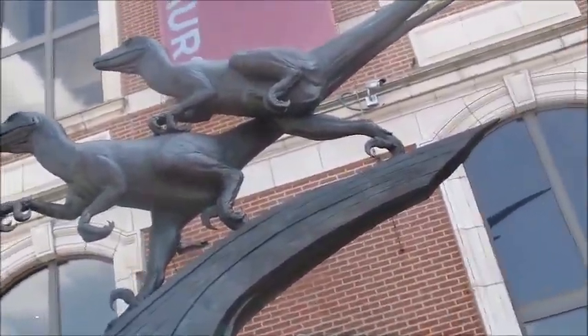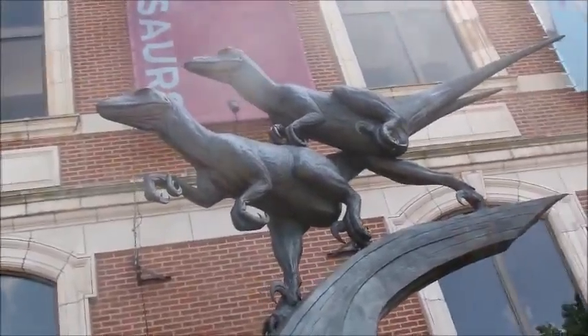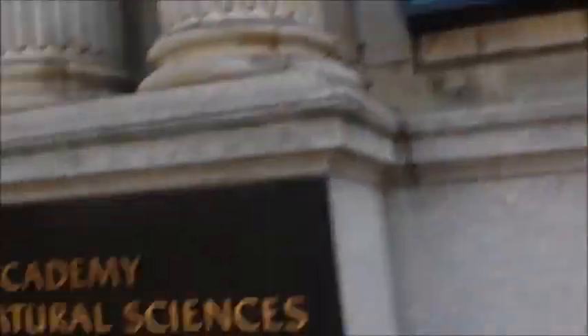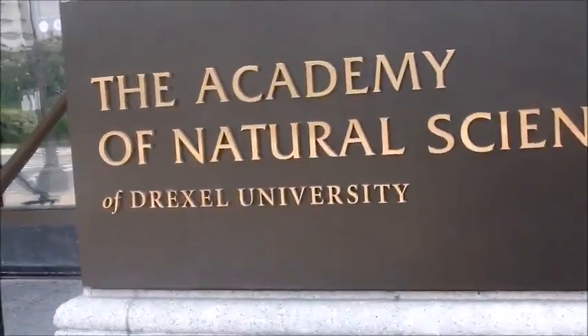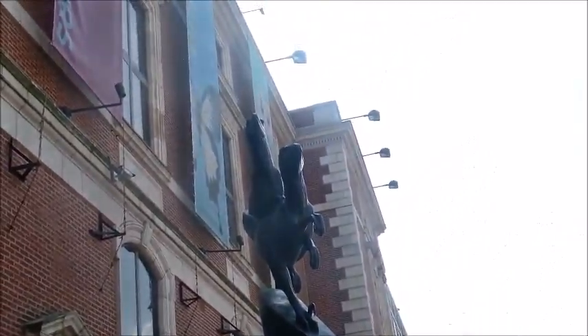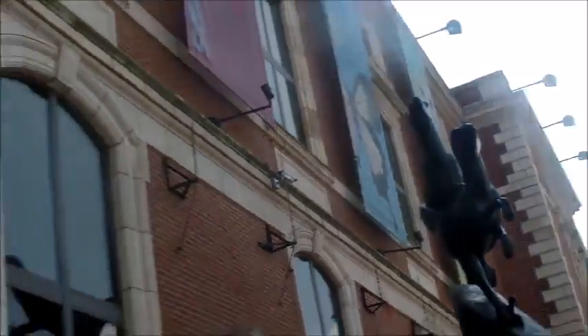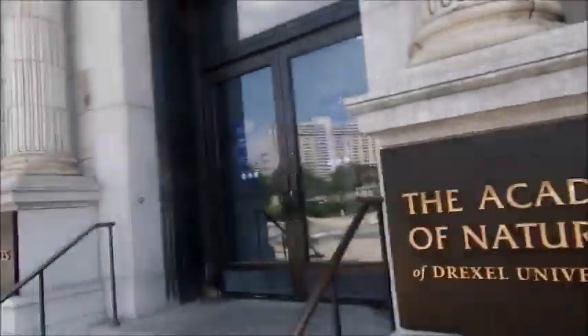We have two Deinonychus up there. This is the Philadelphia Academy of Sciences here in Philadelphia, PA, and we are going to be exploring their dinosaur exhibits. Welcome to the Academy of Natural Sciences of Drexel University. They look like they're from Jurassic Park. We're going to be back whenever we enter the dinosaur exhibit.